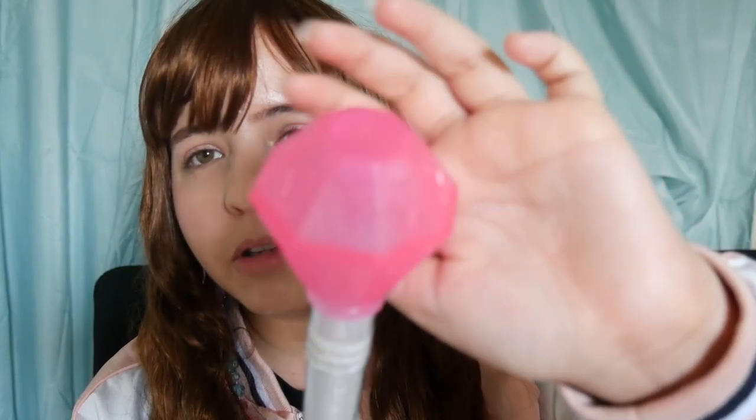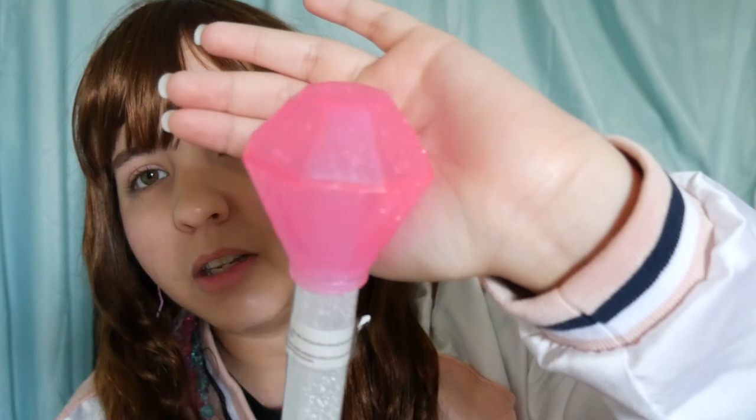I got this item that reminds me of magical girls — it looks like a giant diamond. I really like the details on it, but the most important thing is that it's so cool as an anti-stress toy. They had it in purple too, but I got this one. Maybe I'll get the purple one later.